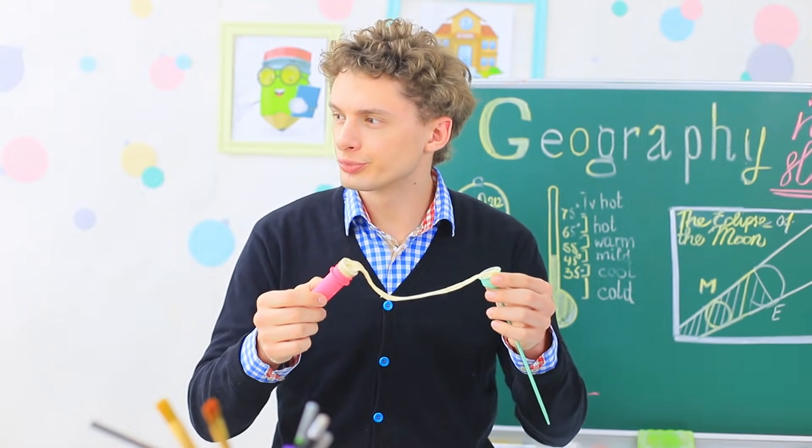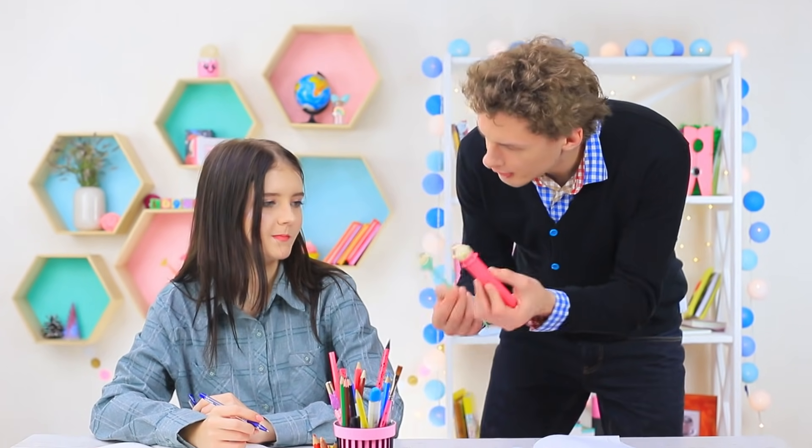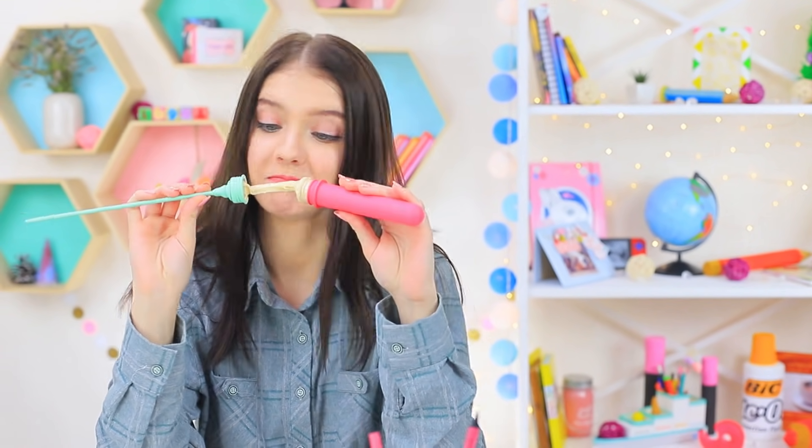And it smells nice! It's edible slime! So that means Christy is to blame — the teacher didn't like her sweet gift. Well, then Christy will eat it herself!